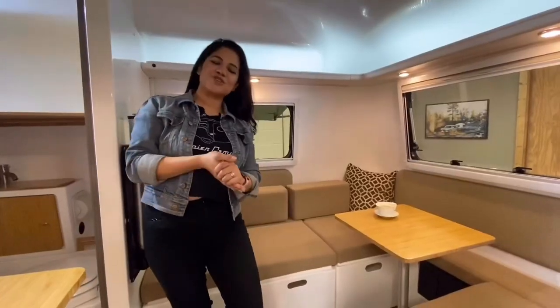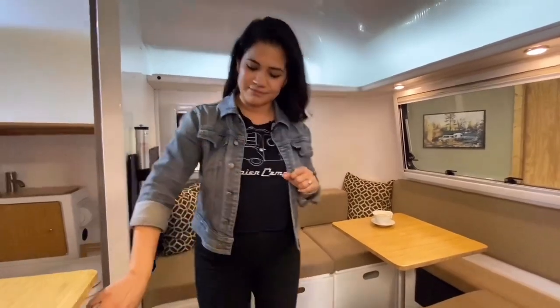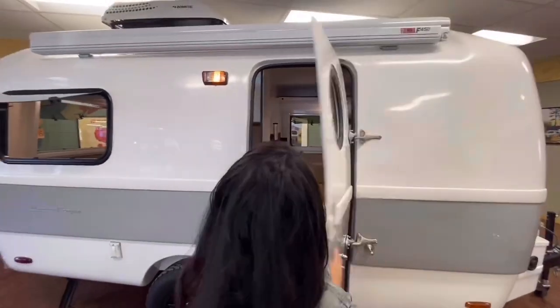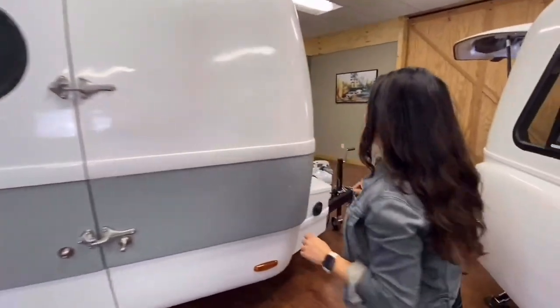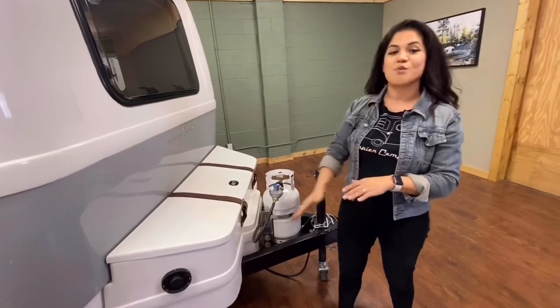Additional features for the Traveler include upper storage with recessed and dimmable mood lighting, a porch light, a crank-out awning, and a fiberglass trunk at the front housing your heating and water systems.